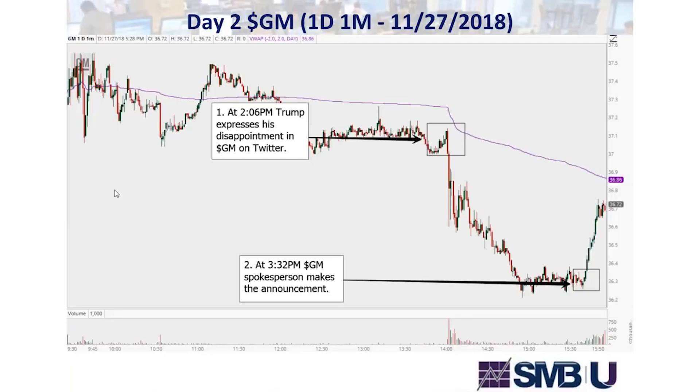So how does that work in trading? At 2:06, Trump tweets his disappointment in GM — that's a breaking news trade opportunity. I'm going to talk about a fast trade, though swing trades are also possible. For this fast trade, I want to react quickly, fight for price, and take the trade off when momentum is slowing. I set my stop above the last consolidation area or above VWAP, depending on the type of trade and trader you are.